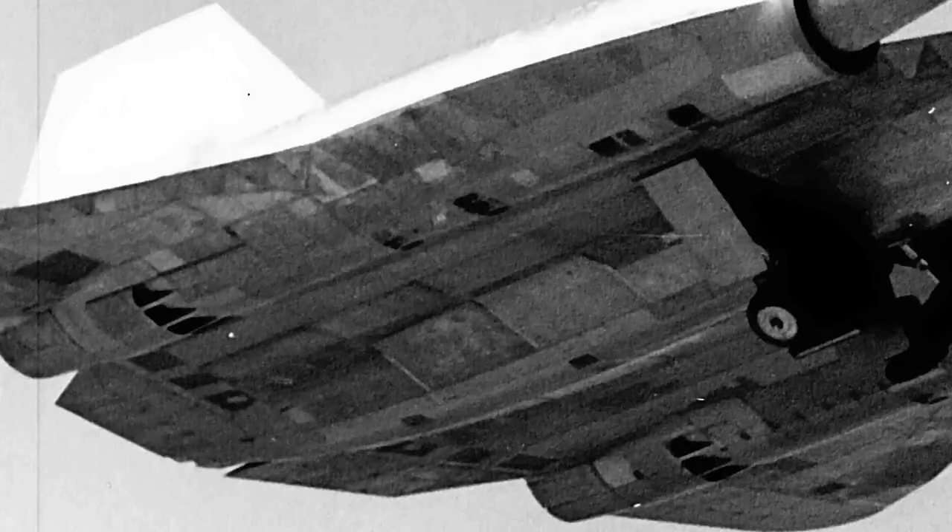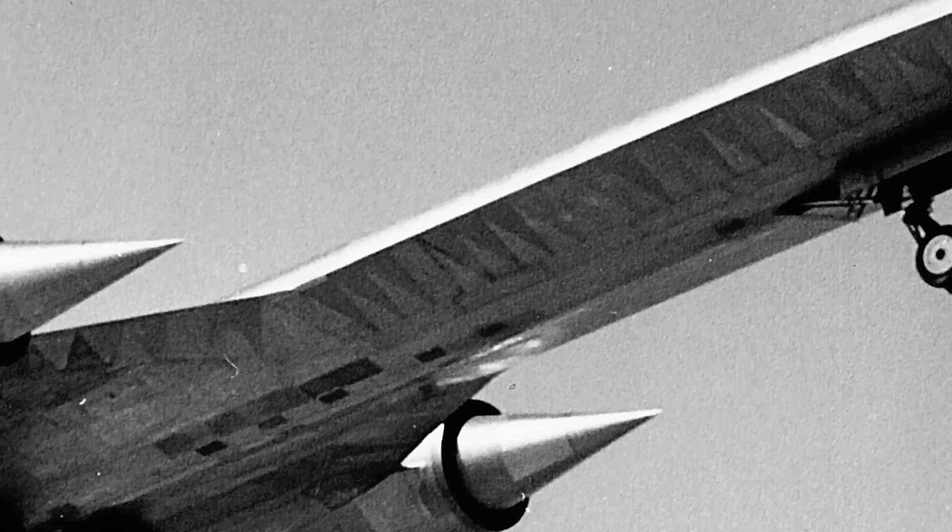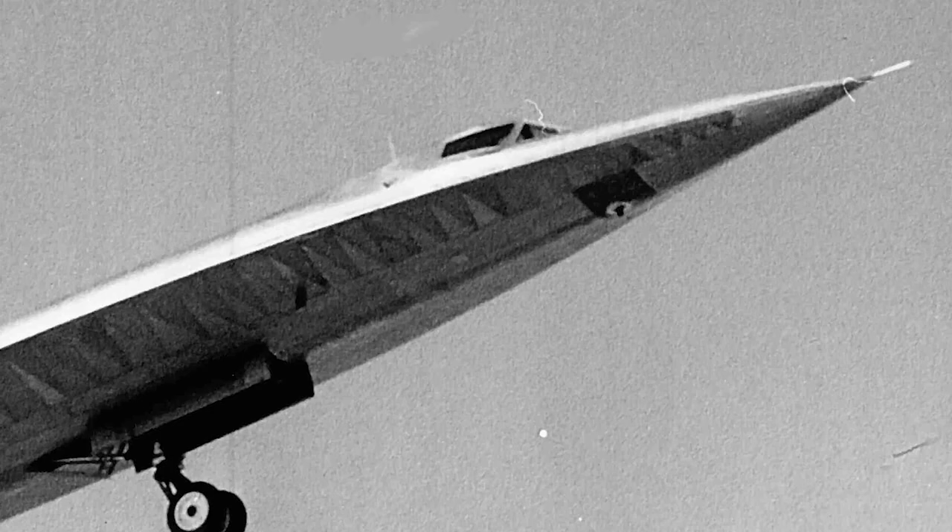How did it get the name Oxcart? That was a random codename assigned by the project manager, John Parangoski. He looked at a list of codenames, and he had kind of a wry sense of humor, and he said, why don't we name the fastest aircraft ever after one of the slowest means of transportation in the world? So, Oxcart.